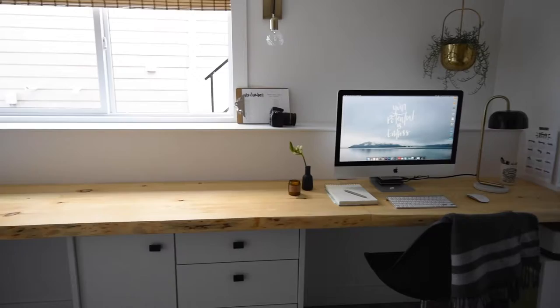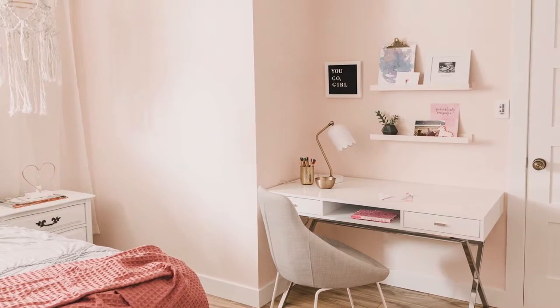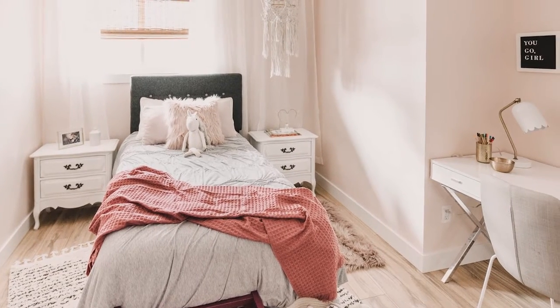Wayfair also sells a lot of different brands. For example, this desk — which we originally got from Leon's and they discontinued — you can still buy it from Wayfair.